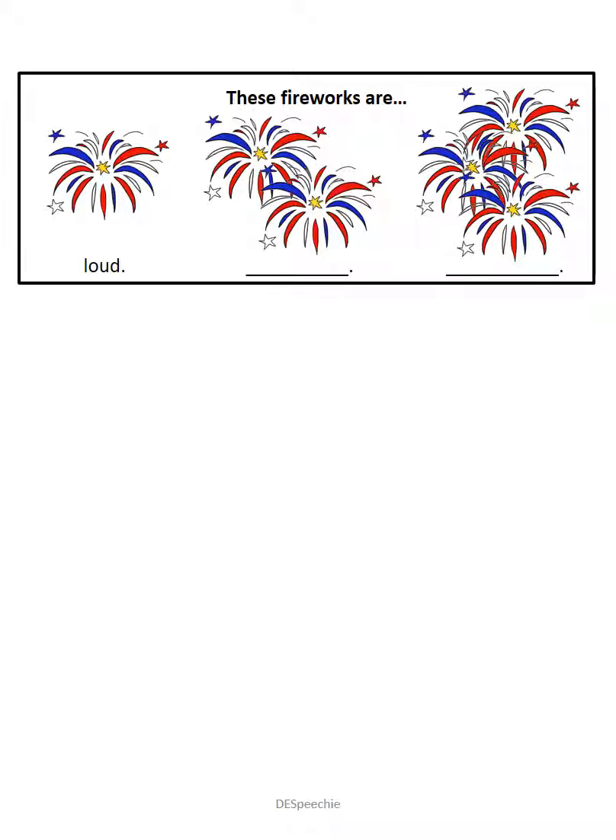And these fireworks are the loudest. Good job. Loudest.